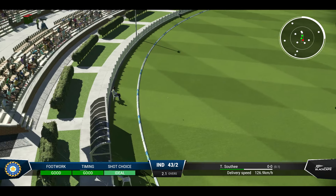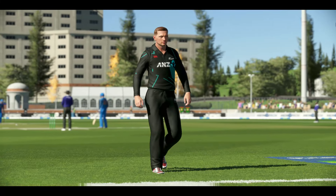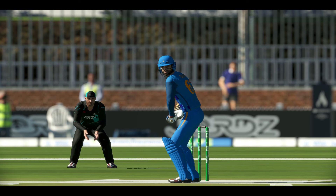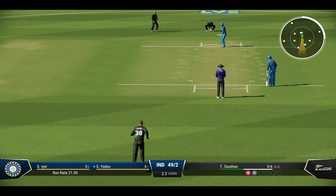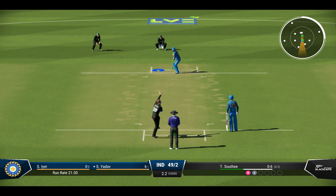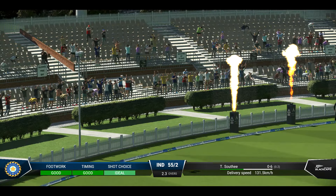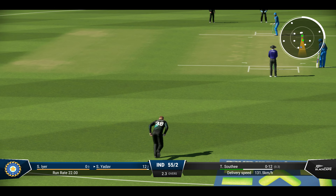Timed that brilliantly — just missed the line. Not the worst delivery, but that was dispatched with interest. Everyone just watch that in awe. Boundary off the last ball. It goes up and over for six — that's the positive option. That's what you pay the entrance money for. It's flown into the crowd — a brilliant shot off the front foot. No need to move.